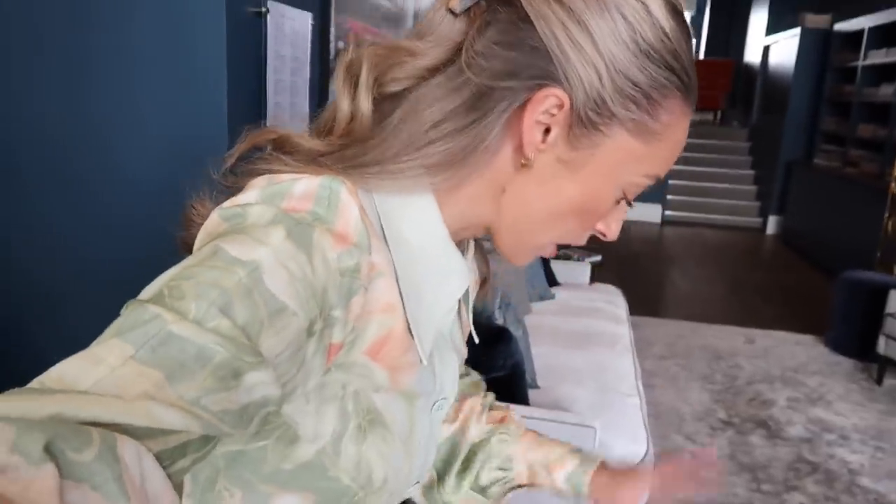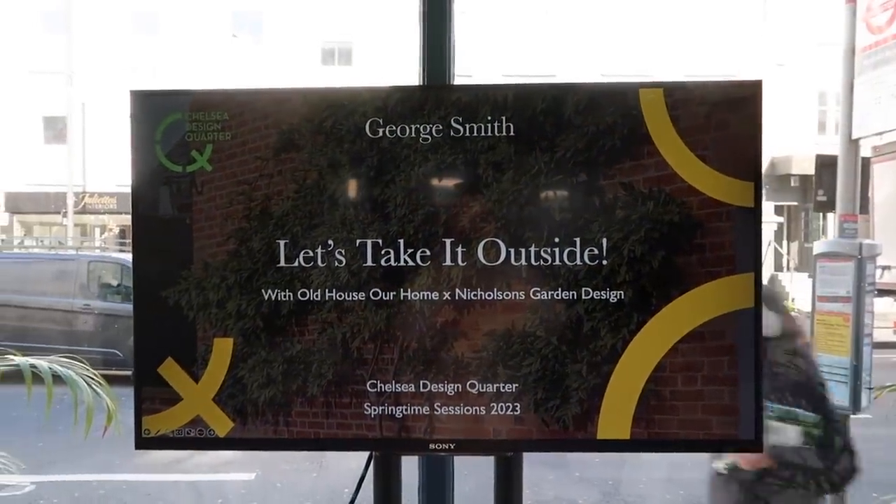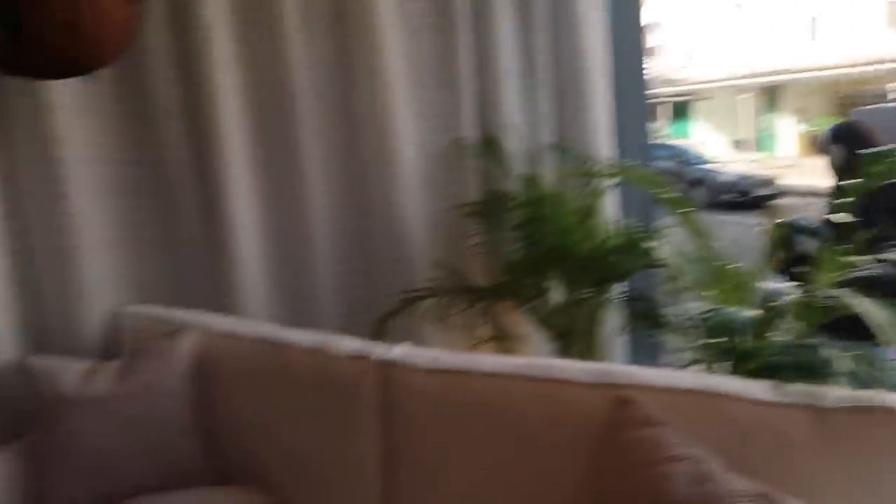There's a lovely seating area - everyone gets a little postcard with Dickens on it and some seeds to take home, which is so lovely. People are arriving in around half an hour. It's always that nervous moment where we're like, I hope people actually turn up! But it should be a really lovely morning. We made it to George Smith - old house, our home x Nicholson's - and this lovely little window display is going to be our view for the morning.